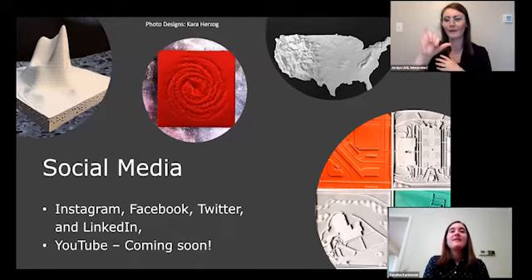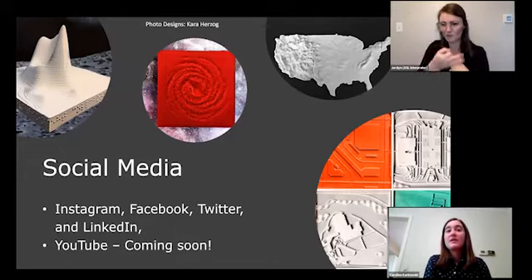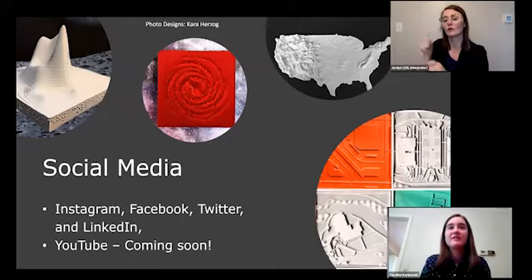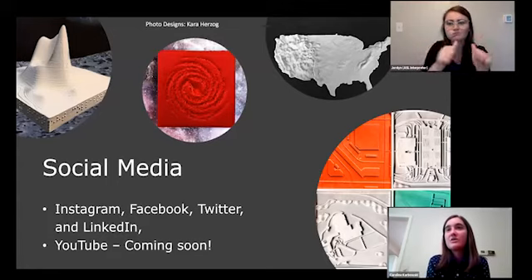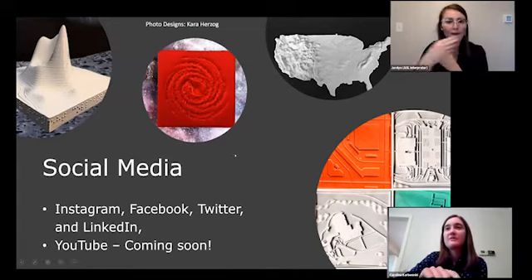For social media, we are on Instagram, Facebook, Twitter, and LinkedIn, and we're hoping to have a YouTube channel soon. Cara, one of our interns, has been working hard on social media, and Nuper has been working on our Twitter page. People have also been editing photos of models to make them look interesting — we have starry backgrounds behind a galaxy model, a black hole model, a map of the United States, and a collage of Touch Mapper prints.